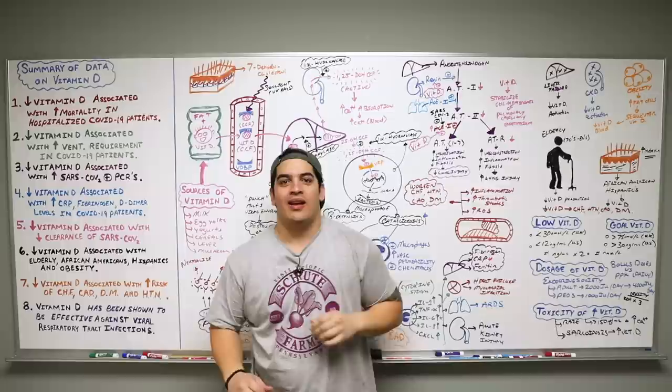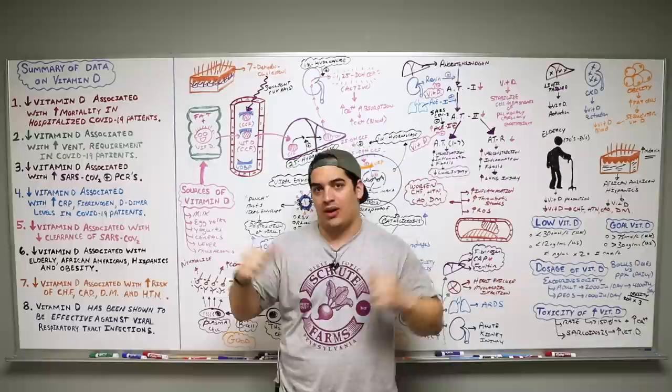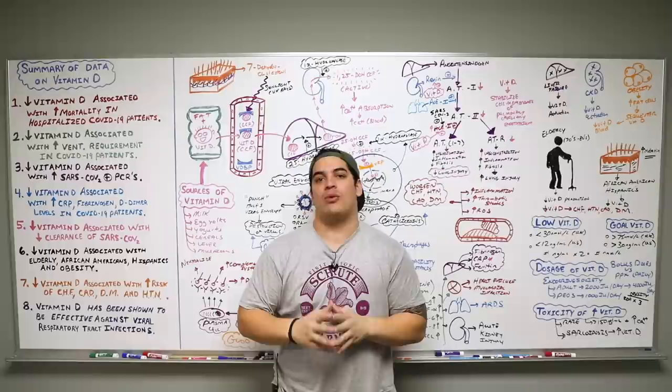All right, Ninja Nerds — this covers everything about vitamin D and COVID-19. If you want to dig through all of these studies, all the links will be in the description box. I hope it made sense, I hope it helped, and I hope it answered your questions about the effect of vitamin D and COVID-19. Until next time.